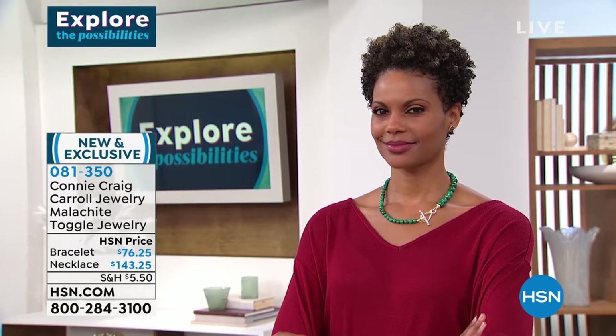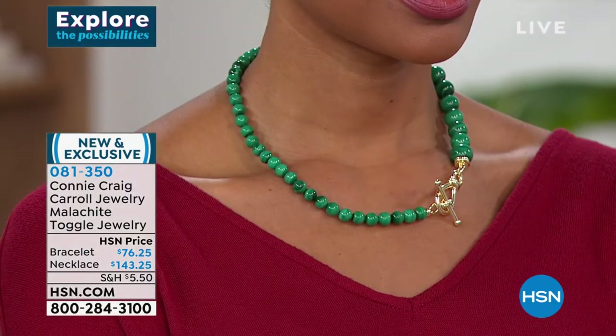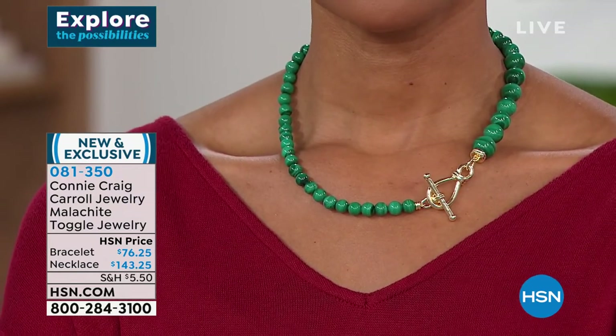It went on hsn.com and as they were entering it, people were grabbing it and grabbing it and grabbing it. Len and I were afraid we would not have the necklace for today. But we are thrilled that we do.